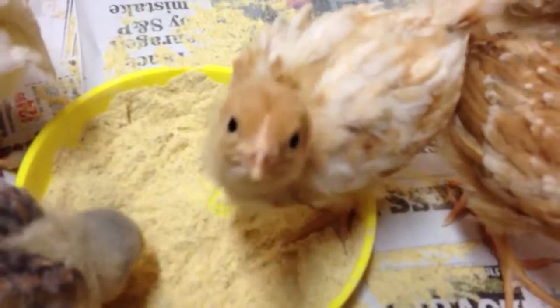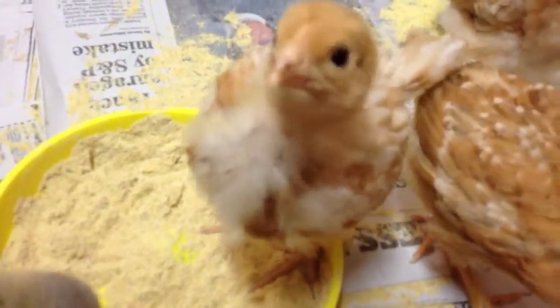Oh, somebody's munching down. Look how they sit in the food. Hi, little chick. How are you?